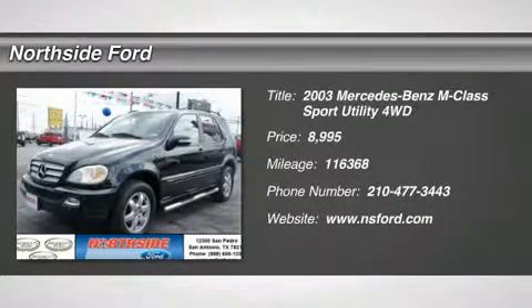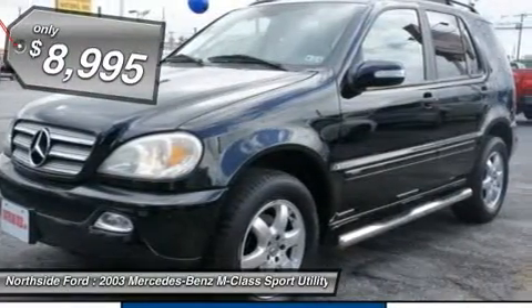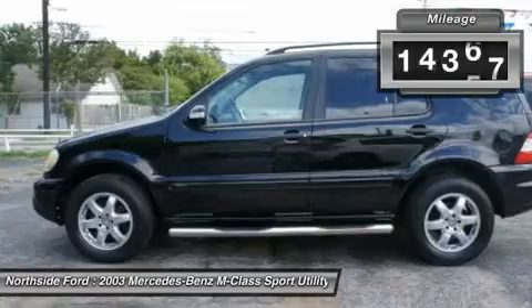Black Beauty — 4Matic. How tempting is this handsome 2003 Mercedes-Benz M-Class? They say silence is golden, and you'll know what they meant when you drive this SUV at highway speed. Road noise is a thing of the past.